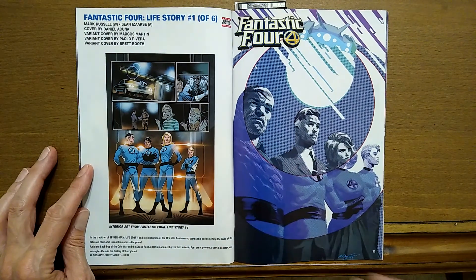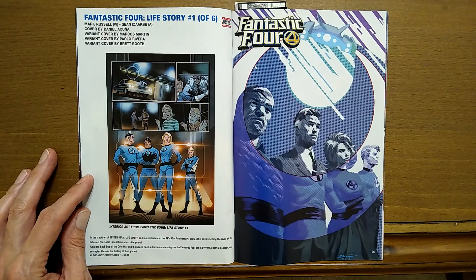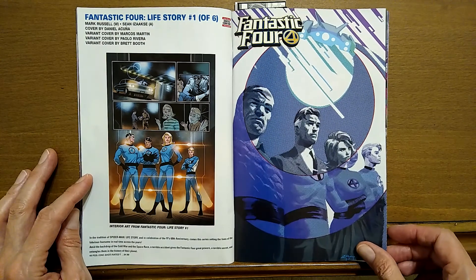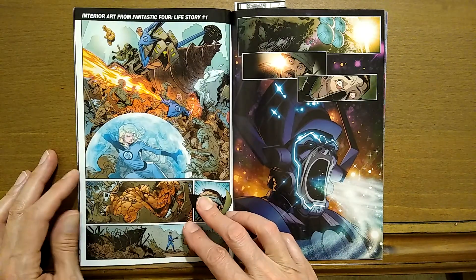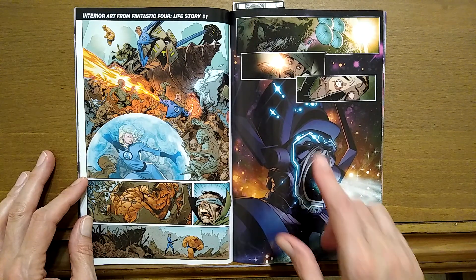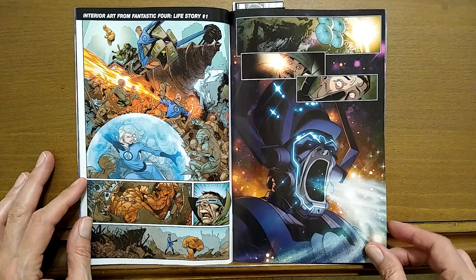Fantastic Four Life Story, one of six. This is with Mark Russell writing and Sean Izaakse as the artist. Got some interior art there — soak that in. Here's some more interior art. Looks like we have Galactus making an appearance.